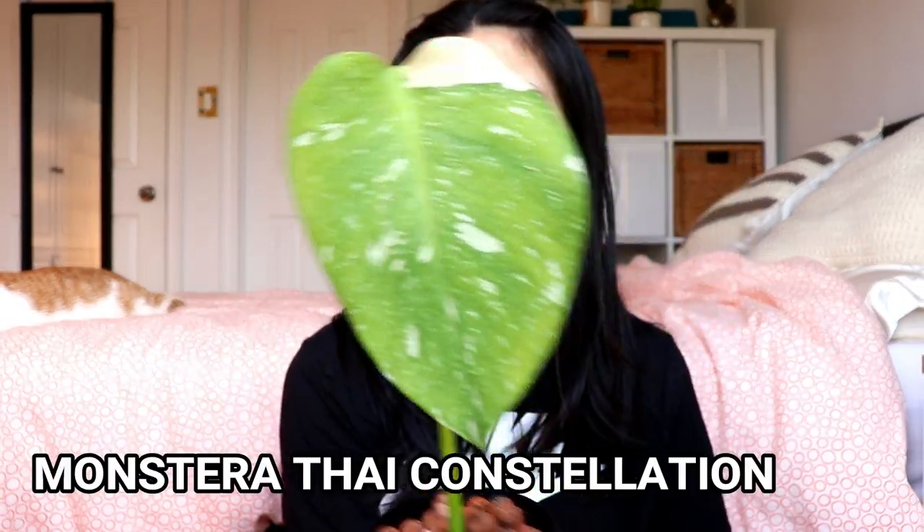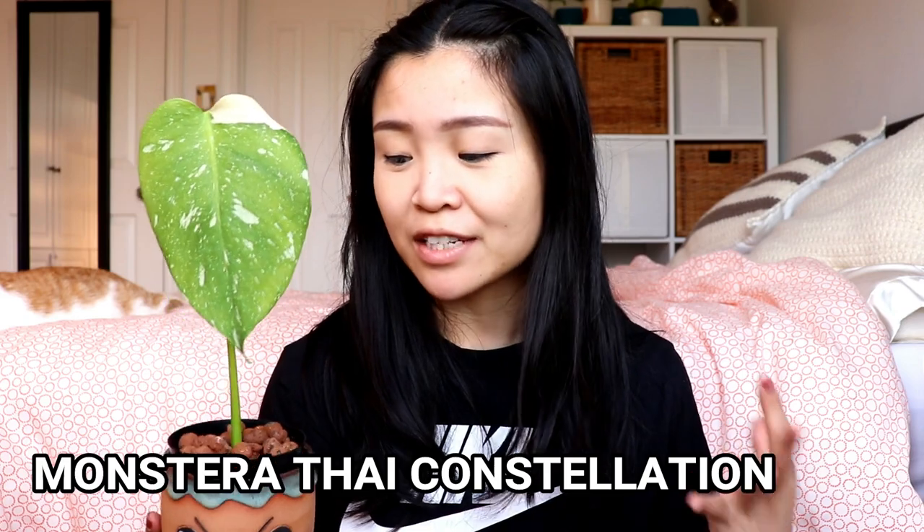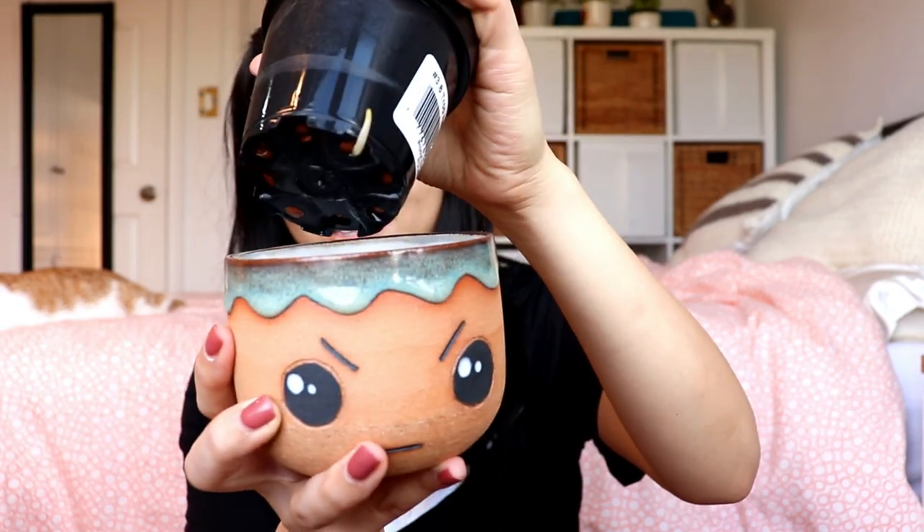Next up I want to show you my Thai Constellation. As you can see, it doesn't look that impressive. As you guys may know, this one actually rotted very horribly in the beginning of August and it is now October. So it's been about two-ish months and it finally rooted in water. So that's why now it is back in LECA and there's actually a little root peeking out. Look at that root — that is a sign that it's happy.